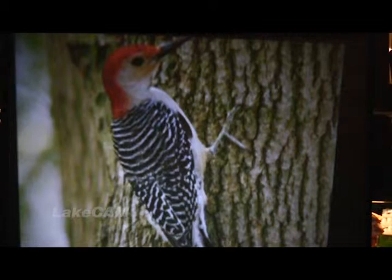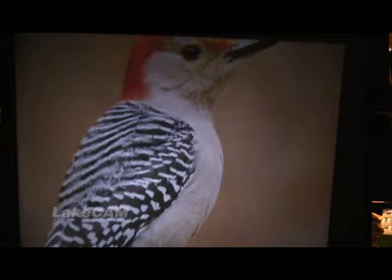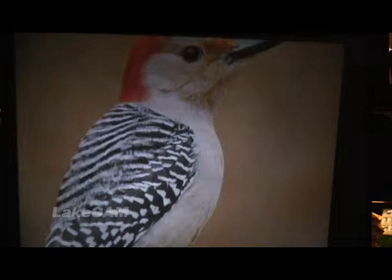Red-bellied woodpeckers have barred black and white feathers with a bright red head from their bills to the back of their neck. Females have a splash of red from the crown to the neck. Their range is eastern United States. The red-bellied woodpecker prefers the hopper feeder, the platform feeder, and the wire mesh feeder.